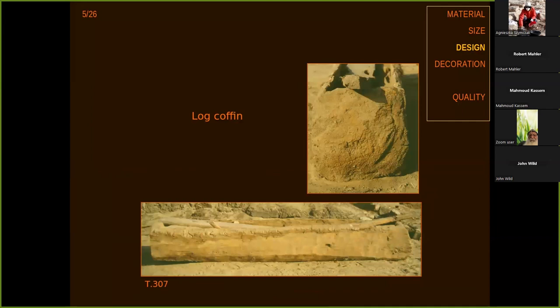In one case, somebody took a log and hollowed it out, just as you would hollow out a canoe, and used that as a coffin. Completely unique.